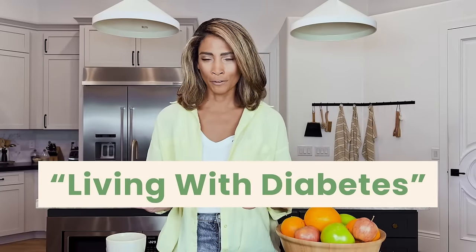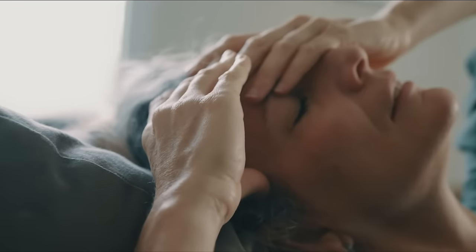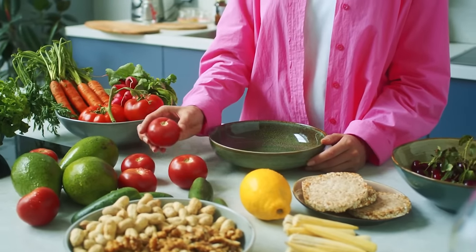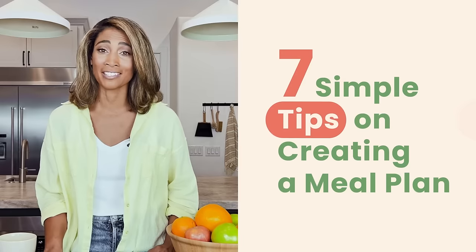If you think you've cracked the living-with-diabetes code by just increasing a unit of insulin after each extra cupcake you eat, you are wrong. Yes, living with diabetes is challenging, but having a regular meal plan can make a huge difference. Today I'll give you seven simple tips on creating a meal plan which will help you avoid blood sugar spikes and lows. My name is Tara and I'm here to answer all your questions about diabetes and nutrition.